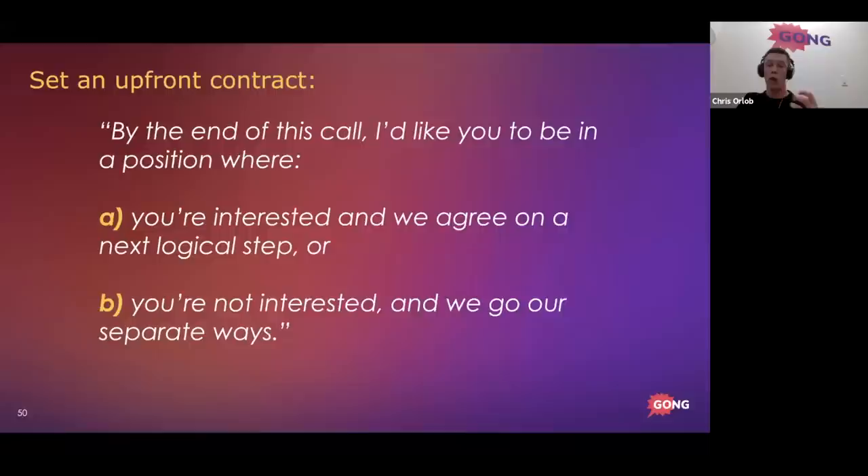Instead of reserving next steps for the end, get agreement to discuss them at the beginning of the call — that's what an upfront contract is. It sounds like: 'By the end of this call, I'd like you to be in a position where you're either interested and we map out a next step, or you're not interested and we go our separate ways.' You've gotten permission in advance to spend significant time discussing next steps at the end instead of penciling it in. Quick language tip: never use the words 'pencil in' when trying to secure a next step — it's really weak language.